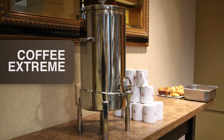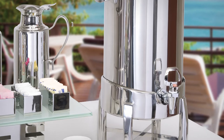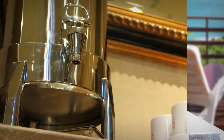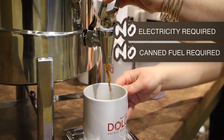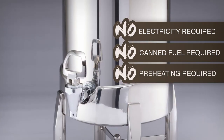There is an easy solution: the innovative Coffee Extreme vacuum insulated system from Haber. The Coffee Extreme system was engineered to not only look beautiful, but provide the best coffee experience for guests without limitations. No electricity is required, no canned fuel needed to keep coffee hot, no preheating of the urn is necessary.